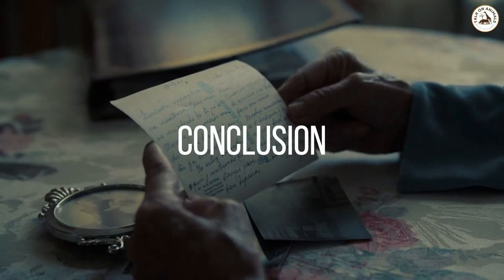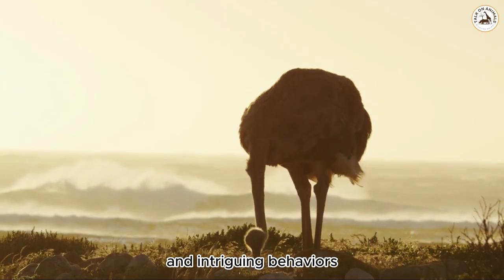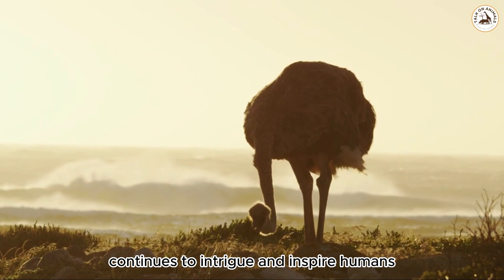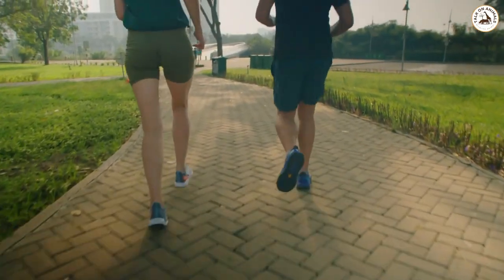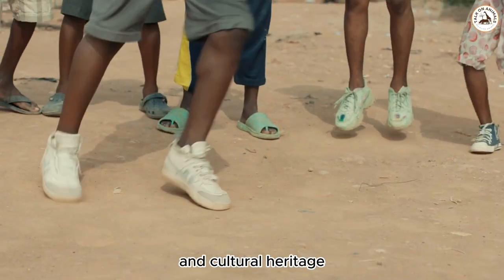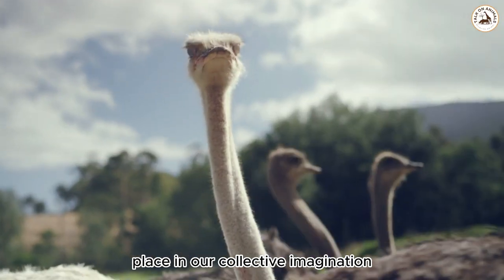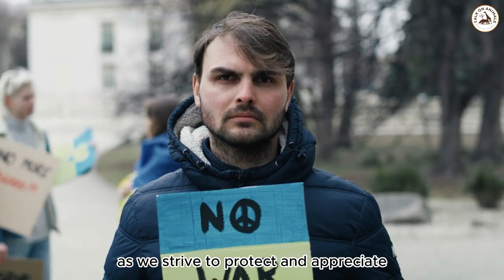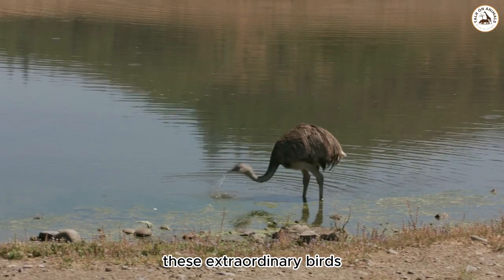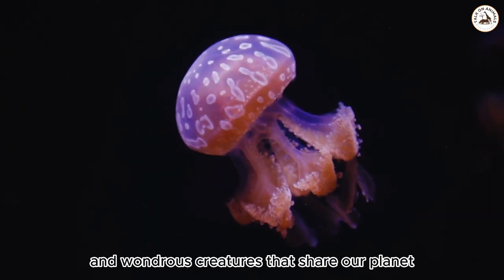Conclusion. The ostrich, with its remarkable physical attributes and intriguing behaviors, continues to intrigue and inspire humans. From their impressive running abilities to their contribution to local economies and cultural heritage, ostriches hold a significant place in our collective imagination. As we strive to protect and appreciate these extraordinary birds, we deepen our understanding of the diverse and wondrous creatures that share our planet.